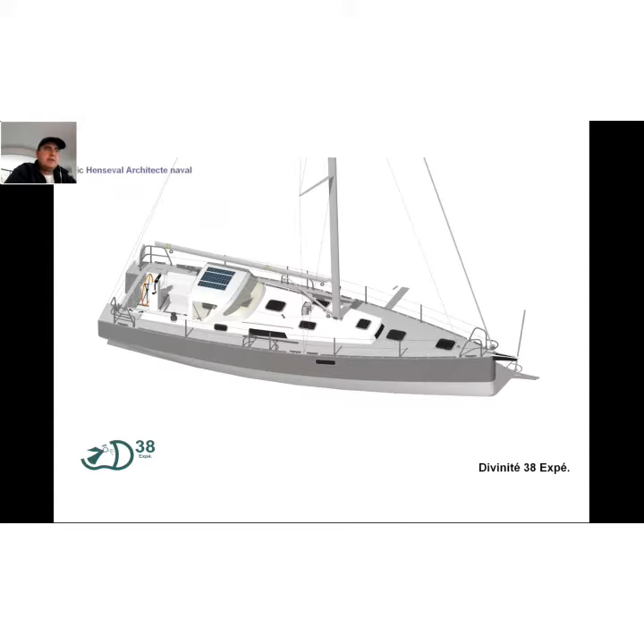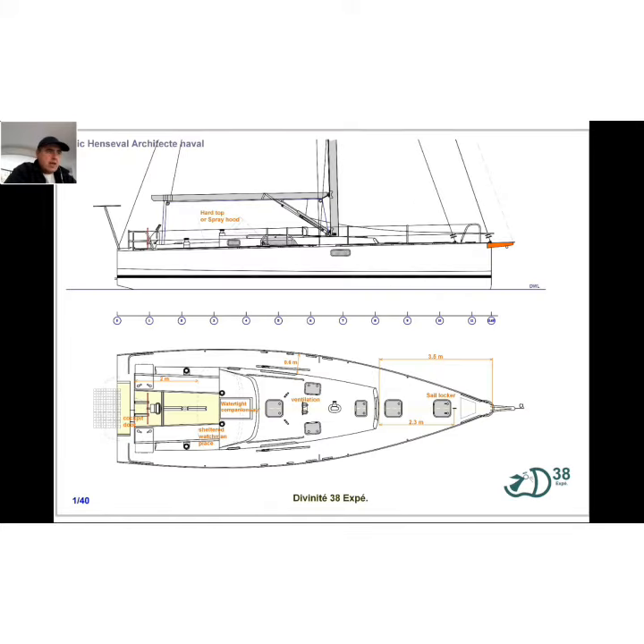The deck layout features a very secure, closed cockpit with coamings, spray hood or hardtop, watertight companionway, very large storages in the cockpit, a sheltered watchman place, a sail locker for all, and good ventilation.